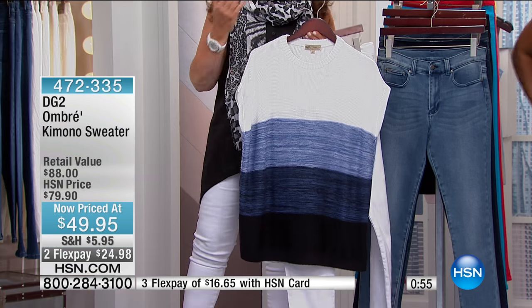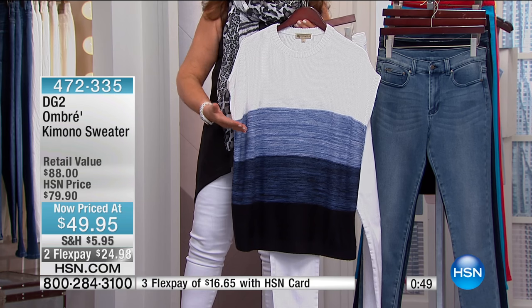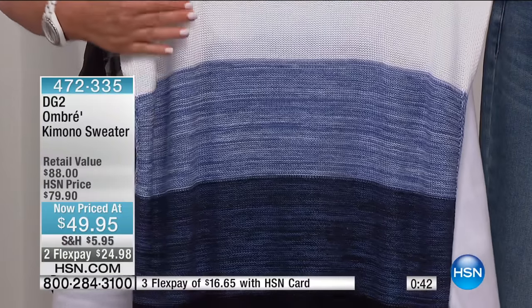It is not only a form of ombre, it's another way to express a stripe. You hand wash it in a sink, lay it flat to dry. The workmanship is beautiful, and you're set to go.